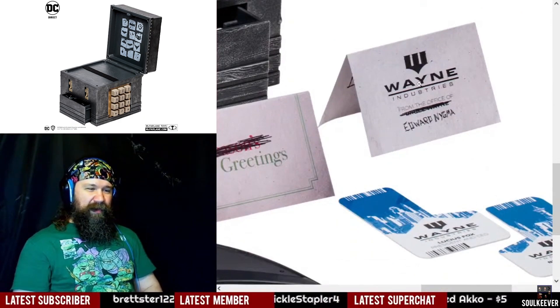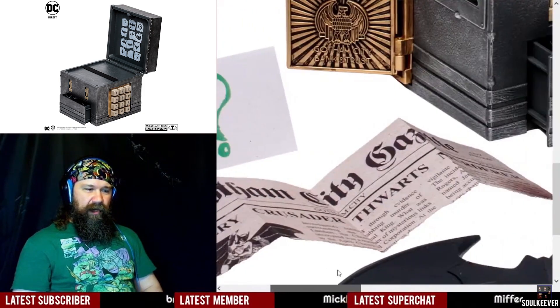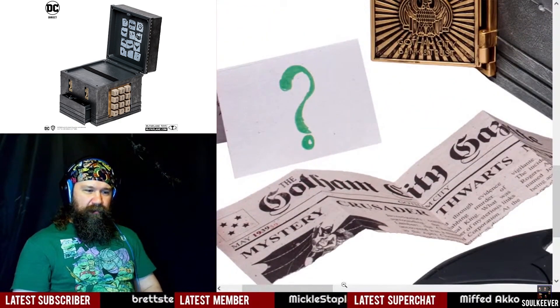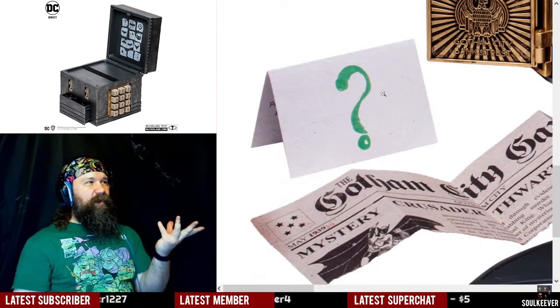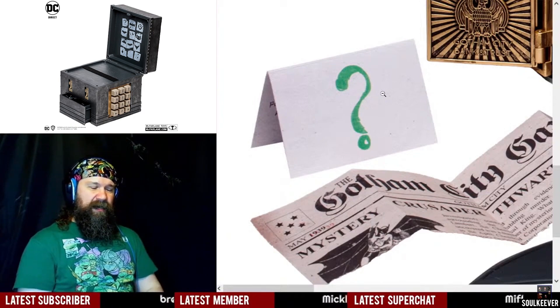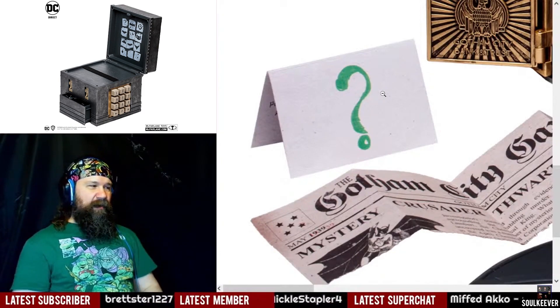There's a little business card that Edward Nygma has altered — he's just crossing off the season's greetings. Good for the Riddler for going green. There's a little newspaper fold-out and stuff. There's a question mark that looks like it was just drawn by some dude, which is kind of the point — the Riddler probably isn't going to go to great lengths to do a bunch of graphic design and everything. He's probably just going to do a quick marker job and get it done.